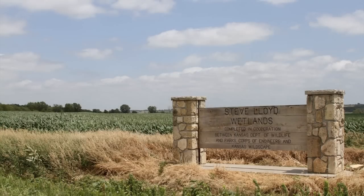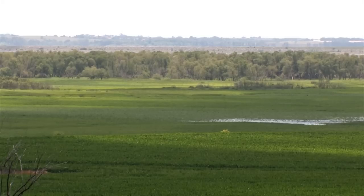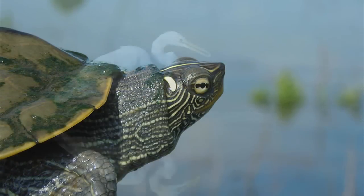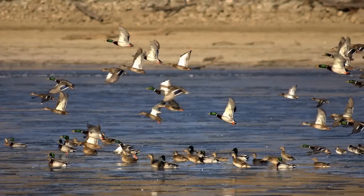Milford Lake has the third largest wetland area in the state of Kansas. Located at the north end of the lake, this area occupies nearly 2,300 acres. Wetlands provide an excellent habitat for native wetland wildlife, as well as providing habitat for migrating waterfowl and shorebirds.